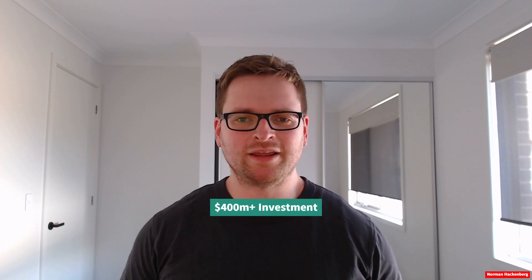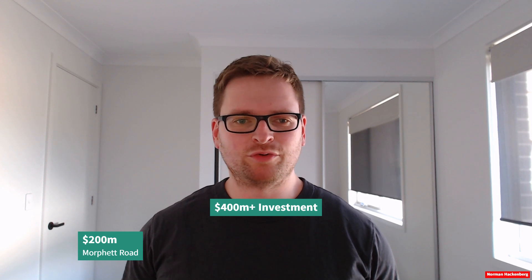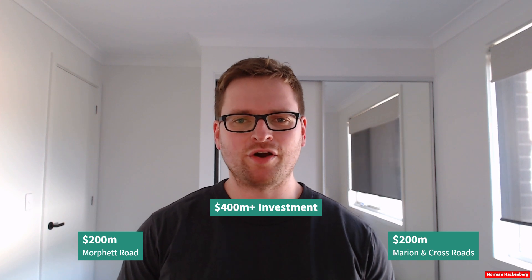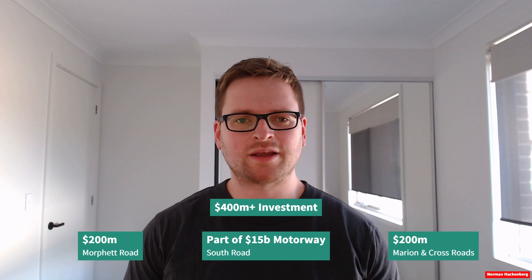Let's start off with some key facts and figures. These projects are all funded by the Australian and South Australian governments, with a total investment of over $400 million. There's $200 million for the Morfett Road overpass, and $200 million for the Cross and Marion Road overpasses. The changes to the South Road overpass come from the budget for the Torrens to Darlington project.